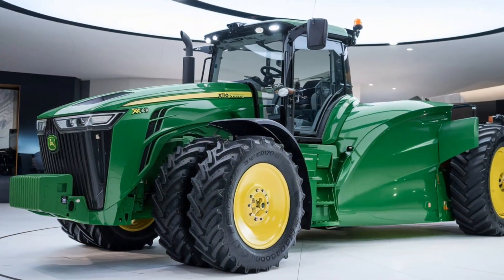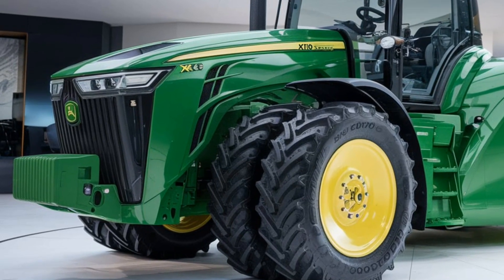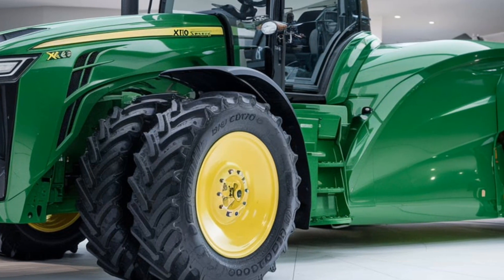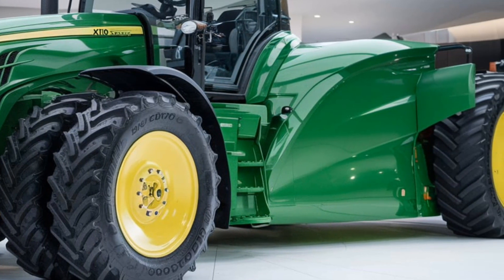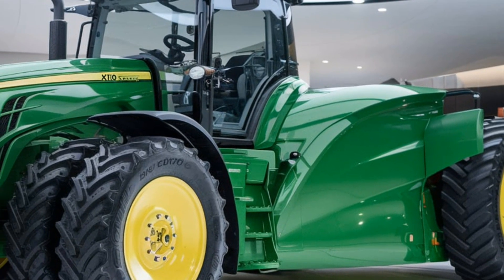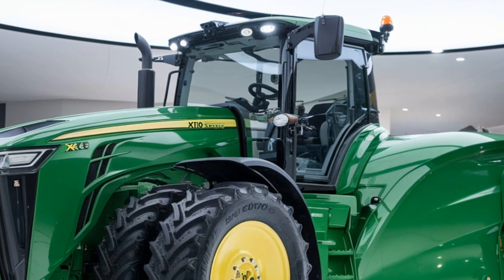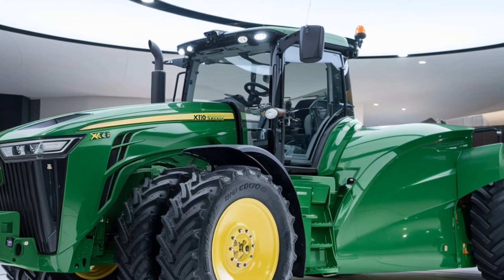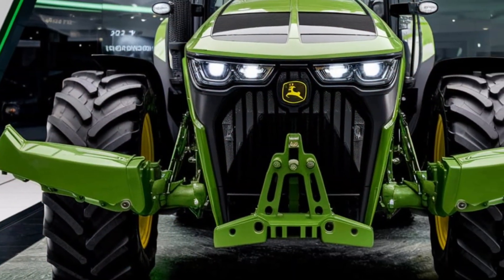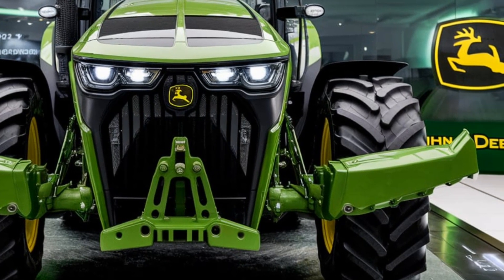One of the standout features of the X10 Series is its intelligent automation and precision farming capabilities. John Deere has incorporated its latest technology into these tractors to give farmers better control and insight into their operations. The X10 Series comes equipped with advanced GPS and guidance systems, enabling precise field mapping and more efficient route planning. This is not just about saving fuel and time — it's also about maximizing yield and improving overall productivity. With the X10 Series, you can automate repetitive tasks, reducing the chances of human error.